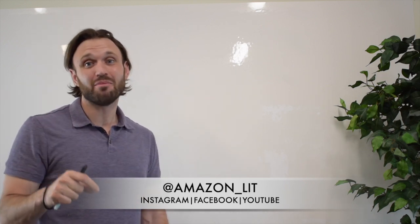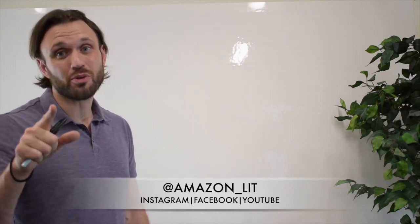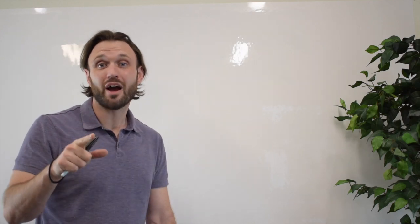Hope you're getting it. Eric Castellanos here from Amazon Lit. We're crushing it on our end on Amazon, just killing the Amazon game, making tons of money, really doing big things on our end. I hope you're doing big things on your end as well, and we're here to help.